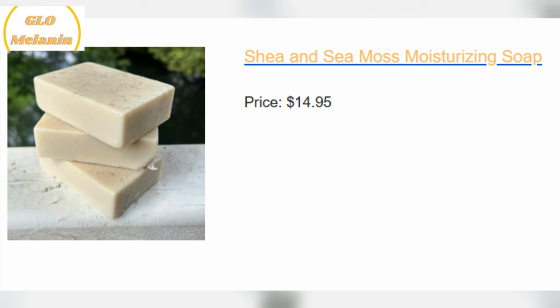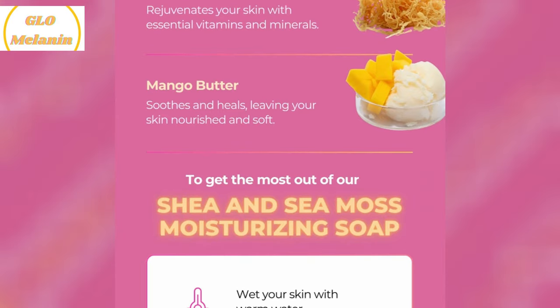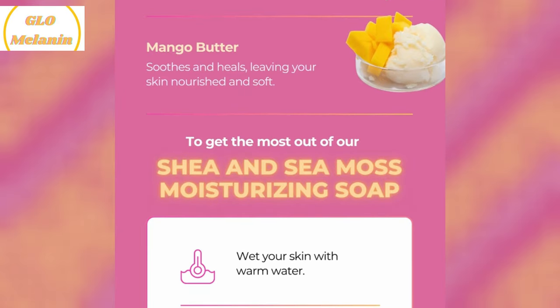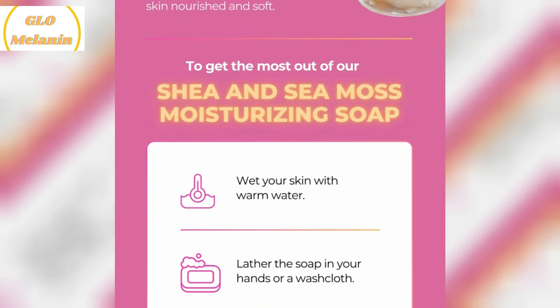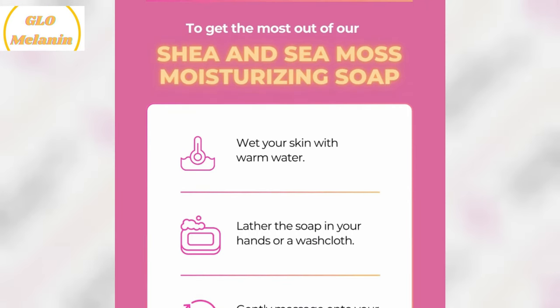Let's talk bundles. The soap is available in three different bundle options: one bar for $14.95, two bars for $26.95 — the most popular choice — and three bars for $35.95, the best value. I went for the three-bar bundle and I'm so glad I did because I'm definitely hooked.